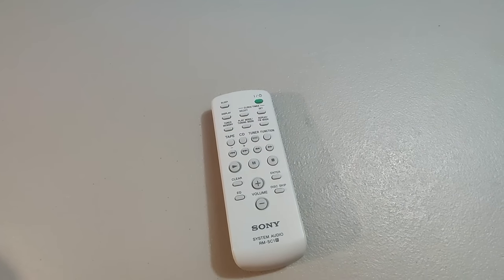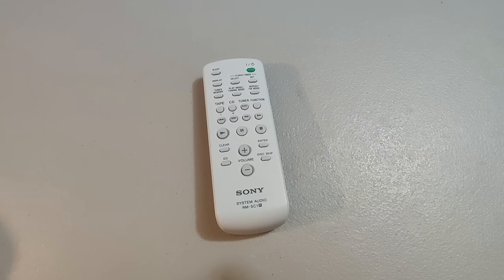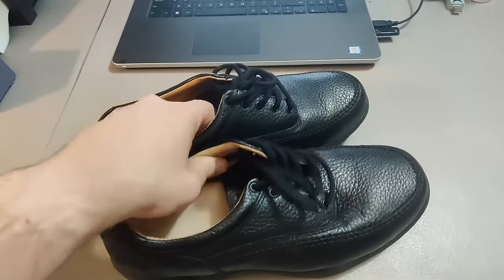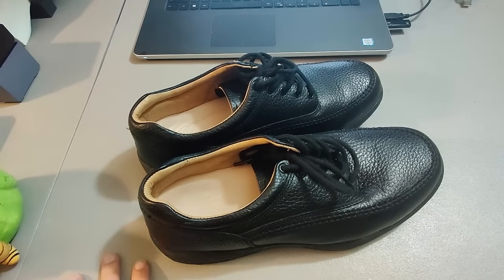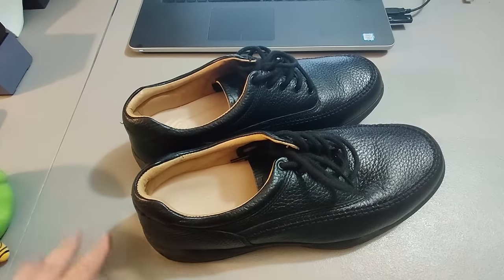Here's a remote for a Sony unit I bought that didn't work. Ended up selling the remote for $13 — probably took a couple months to sell. I believe I got these Dr. Comfort shoes at a rummage sale for a dollar, or possibly Goodwill for around $5. Sold them for $35 plus shipping — probably listed around two to three months.